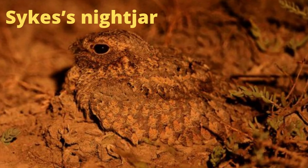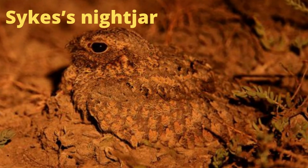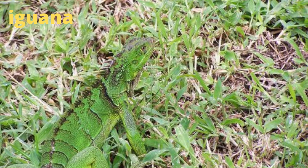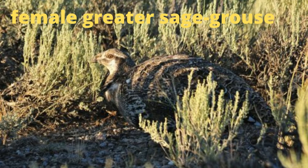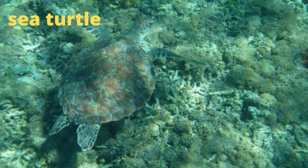The coloring and pattern of the Sykes' nightjar make it difficult for predators to see it while it's in the nest. The scorpionfish is a sit-and-wait predator, using its camouflage to blend in with its surroundings so unsuspecting prey swim right in front of it. The coloring and pattern of this iguana helps it blend in with the vegetation it lives in. The female greater sage-grouse prefers to nest among tall sagebrush, and its coloring helps it blend in with its habitat. The pattern on this sea turtle helps it blend in with the pattern of the sunlight reflecting on the ocean floor.